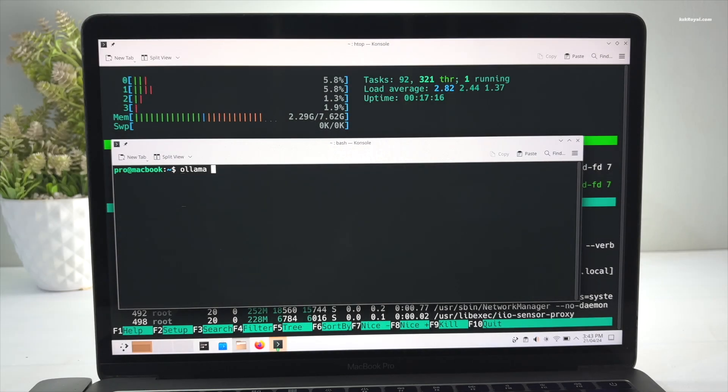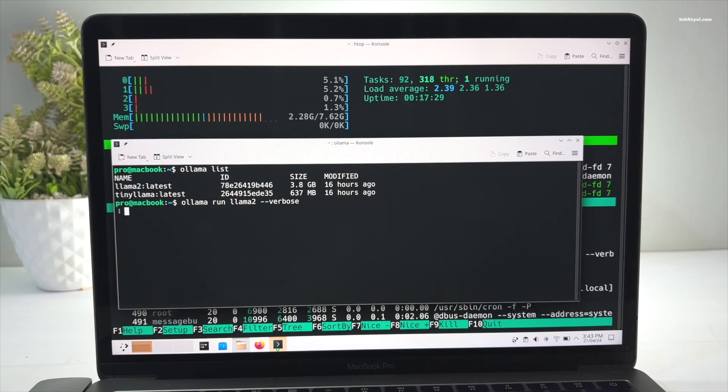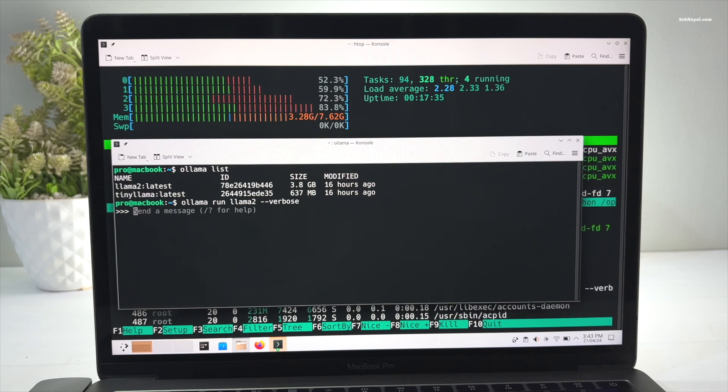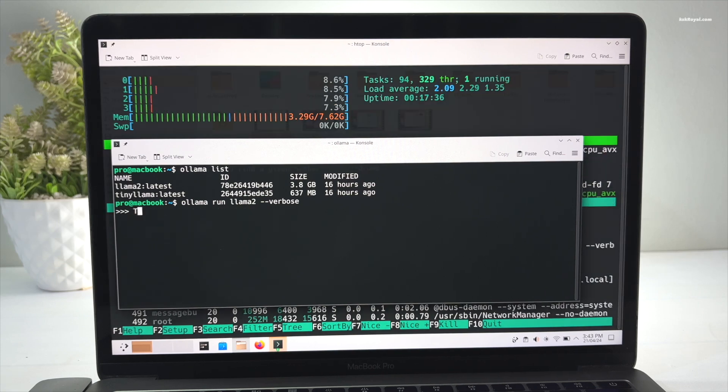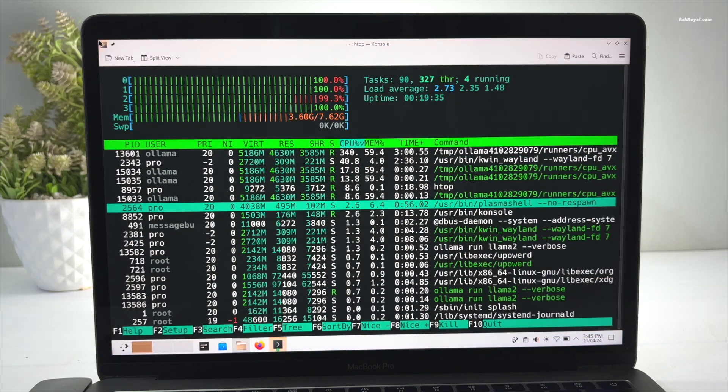I also tried running large language models locally on Linux using Ollama, and it performed very well compared to macOS. Large models like Llama 2 ran very well with the cost of system resources. The only thing I noticed was the CPU fan running at higher RPMs because these LLMs require full processing power to speed up tokenization, which is completely expected.